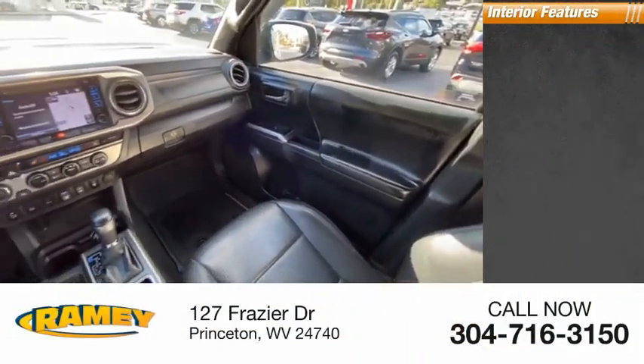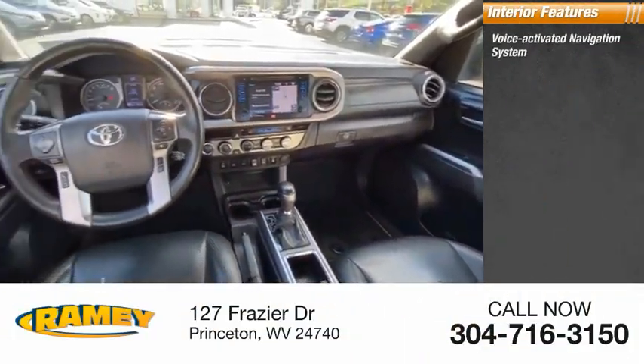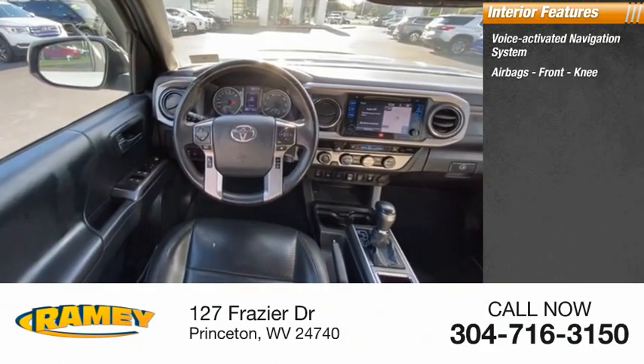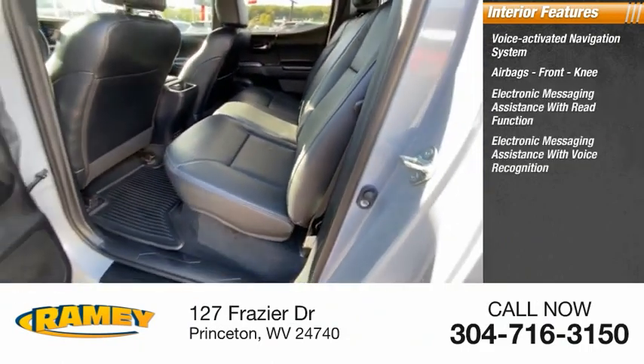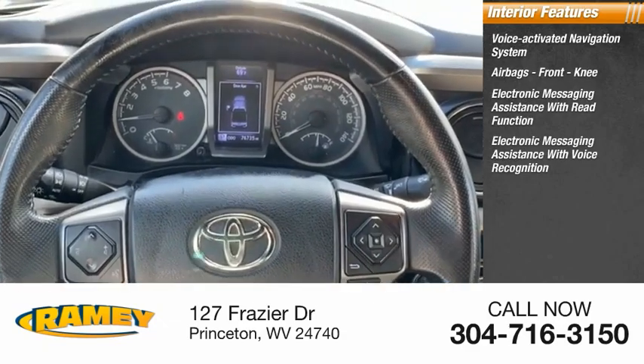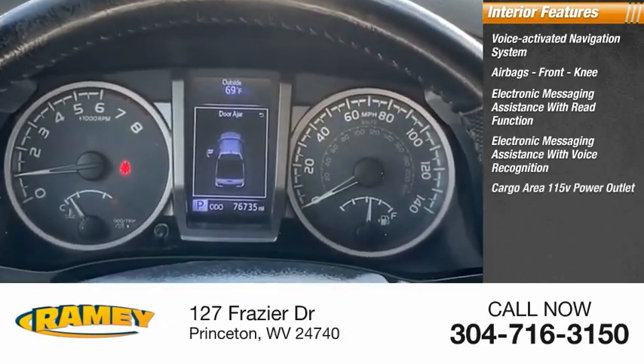Inside you'll find a voice-activated navigation system, airbags, front knee, electronic messaging assistance with read function, electronic messaging assistance with voice recognition, cargo area 115-volt power outlet.